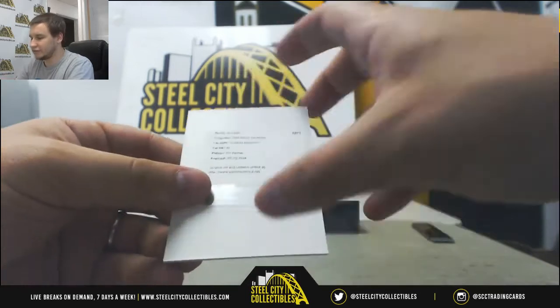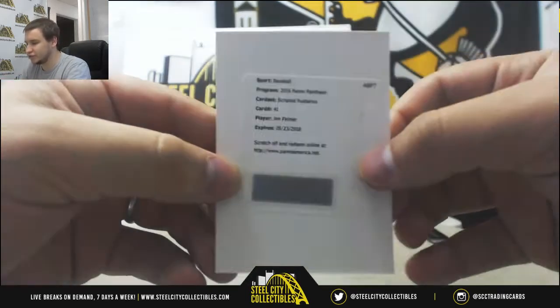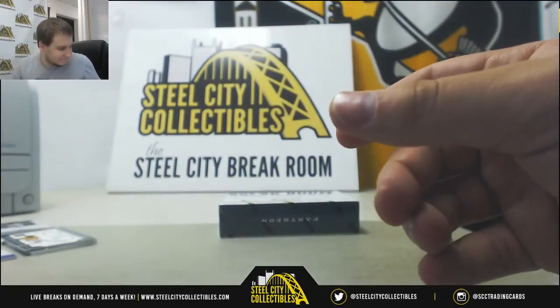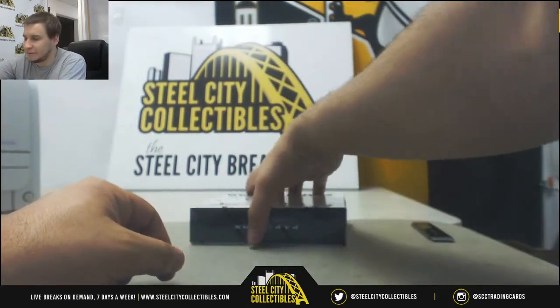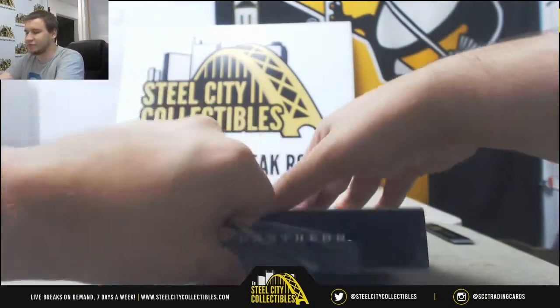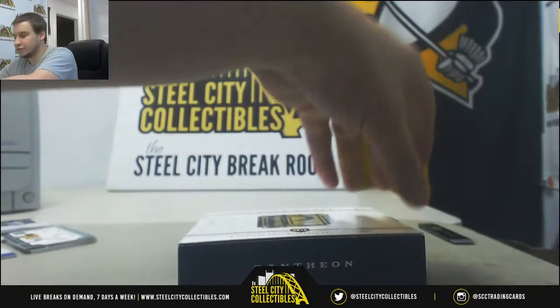And we've got a redemption — Scripted Rube, Harmon Killebrew, Jim Palmer. That'll be randomized between everybody. The Pantheon redemption is expiring in 3 days, but Panini will still take the code, so no worries there.